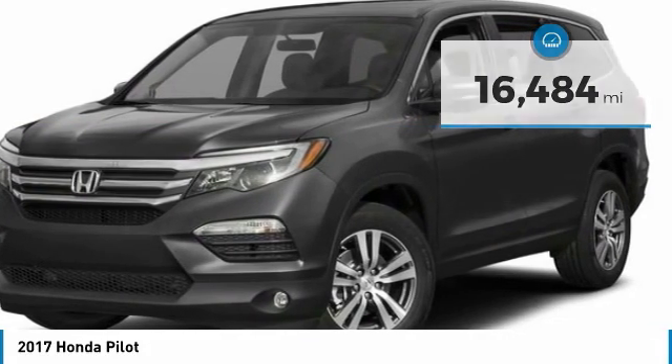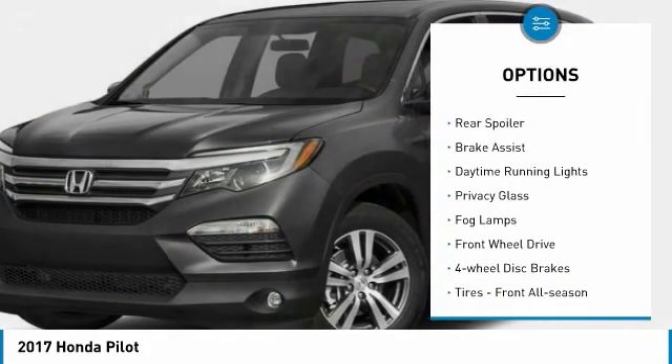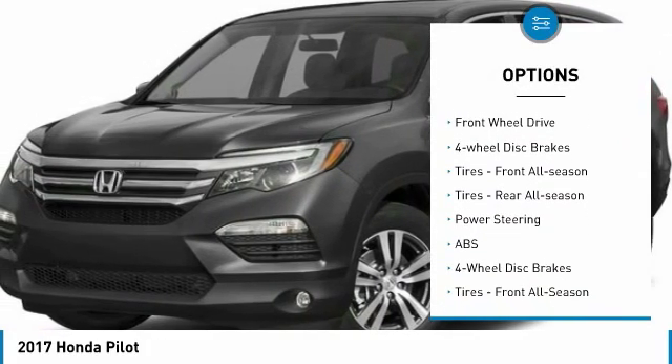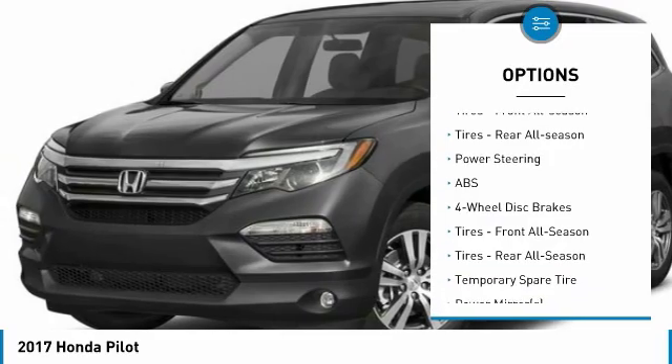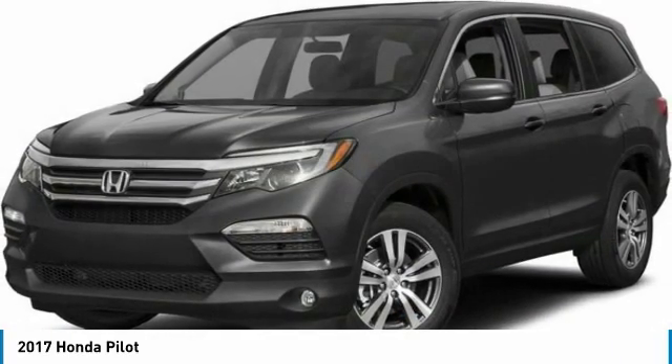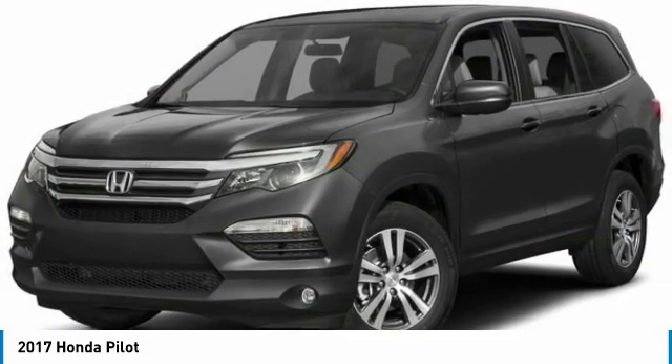Here are some of this vehicle's great options: aluminum wheels, rear spoiler, brake assist, daytime running lights, privacy glass, fog lamps, FWD, four-wheel disc brakes. Tires: front all season and rear all season.